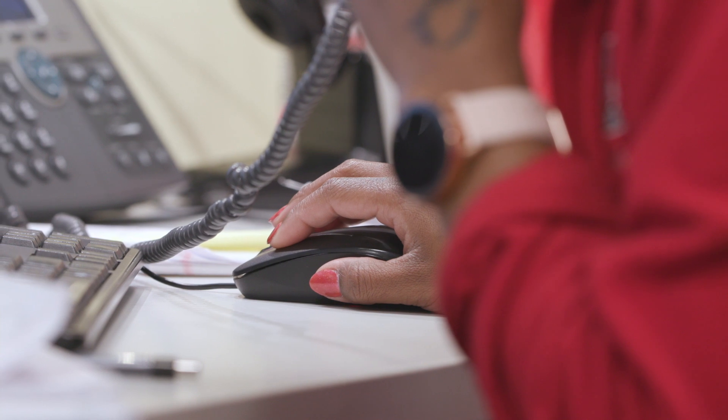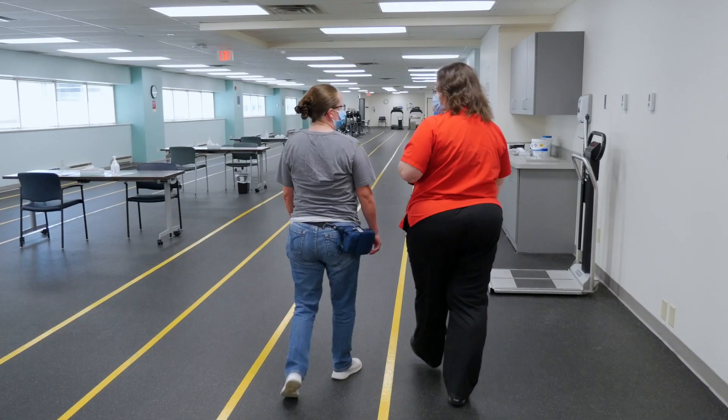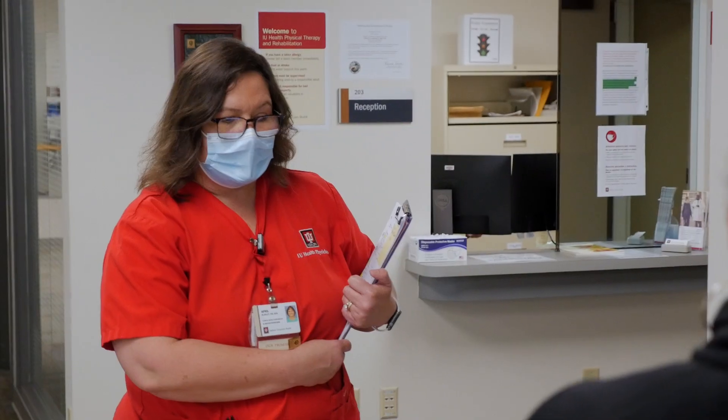We're ordering different tests — CAT scans, x-rays. All of our patients get a six-minute walk, which gives us as much objective, non-invasive information as possible.